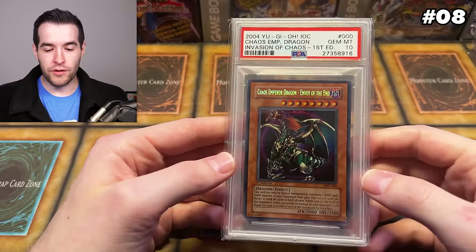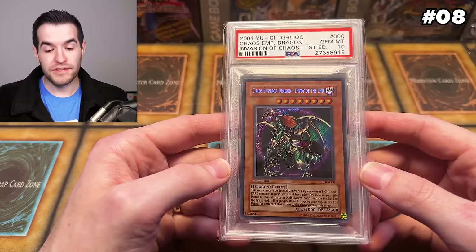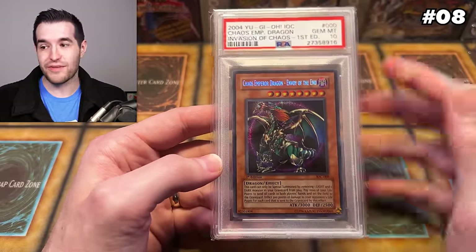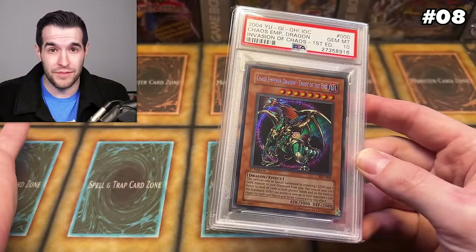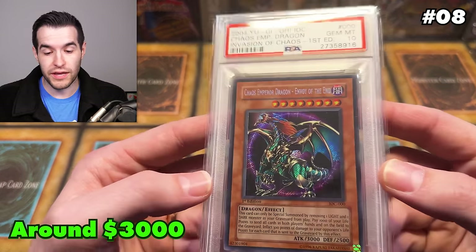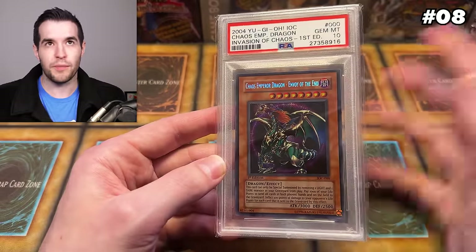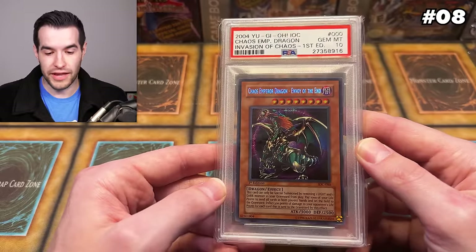At number 8, we have another IOC card — Invasion of Chaos — the Chaos Emperor Dragon. This is another one that I did not pull. This card is a pop 71, a little bit higher than Black Luster Soldier but still under a hundred, which is pretty impressive. We went through a Yu-Gi-Oh boom where people were grading everything, and to survive at under a hundred is pretty amazing. There's a PSA 10 listed on eBay right now for $5,000, but there haven't been any sales since around 2022. So I have this around $2,500 to $3,000 — it could be more honestly. It's a secret rare, so you're going to get it one every two or three boxes, but who's opening Invasion of Chaos? Only 71 ever graded — pretty amazing, classic, iconic, playable card.